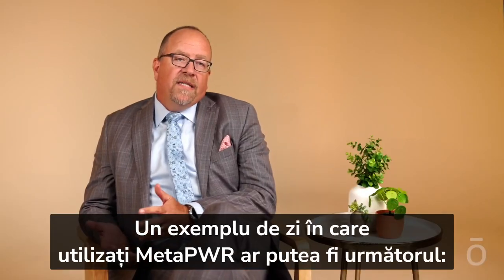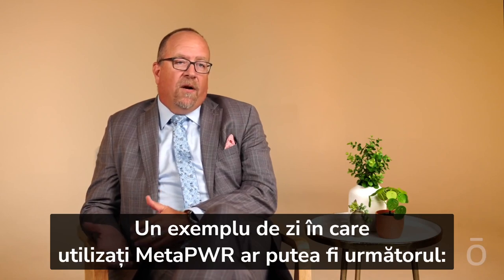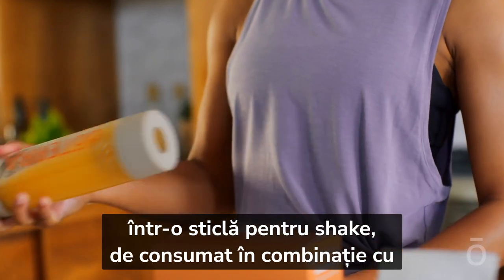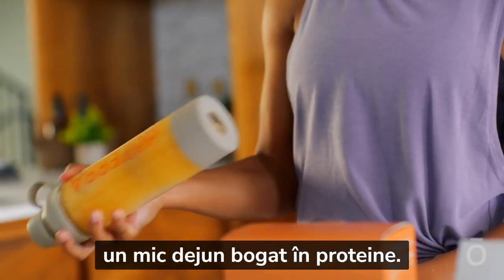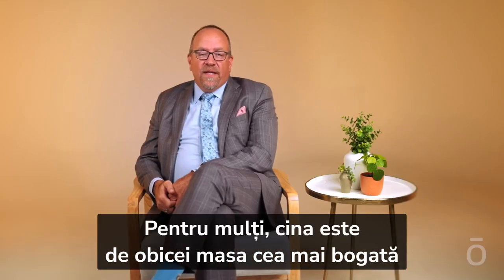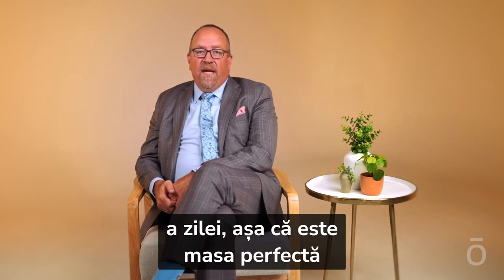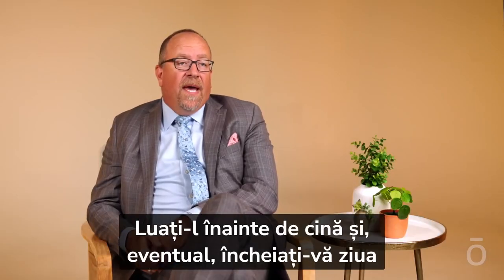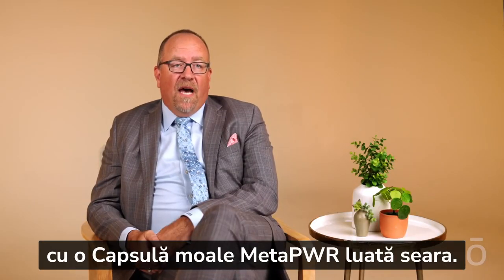An example of a day in the MetaPower life might start out with mixing MetaPower Advantage with water in a shaker bottle, along with a nutritious, high-protein breakfast. For many, dinner is usually the largest meal of the day, which makes it the perfect meal to use MetaPower Assist. Take it before dinner, and perhaps you end your day with a MetaPower soft gel in the evening.